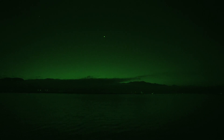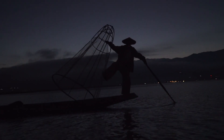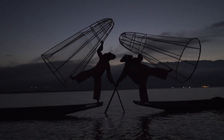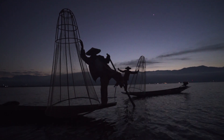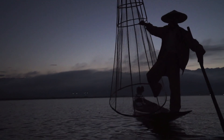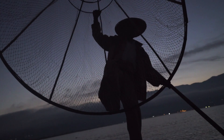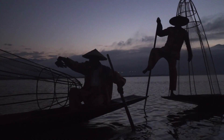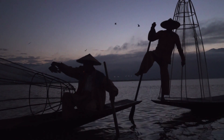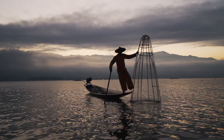We ended up beating both the crowds and the sun, but we were still greeted by a couple of local fishermen who put on quite a performance. The iconic leg rowing fishermen are synonymous with Inle Lake, but don't expect to see them do any actual fishing. They've obviously figured out what the tourists really want — the best photos possible. It was a slightly awkward experience but it made for a good montage.